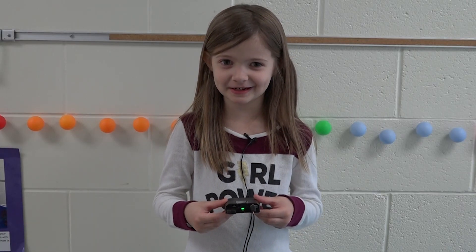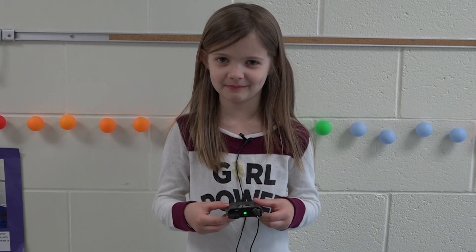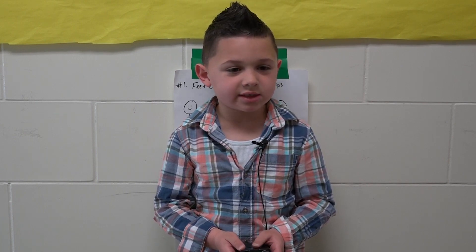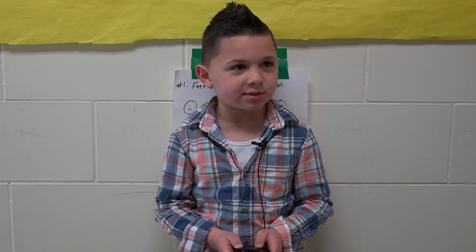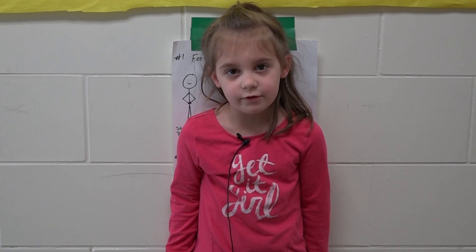I use my imagination when I build Legos during morning tub time. When I read books, I go on Avengers adventures in my imagination and it's so much fun. When we had red, blue, and yellow papers, I used my imagination and designed a race record with the red, blue, and yellow papers. I also use my imagination when I make pictures and add more detail.